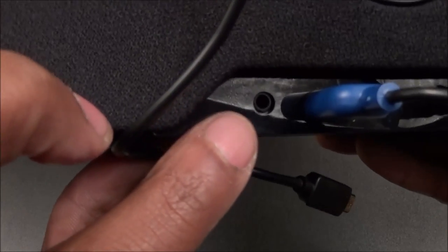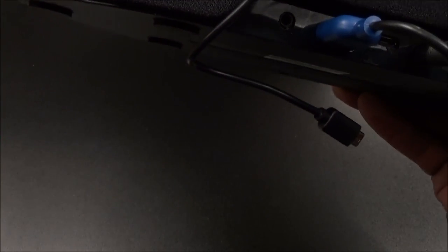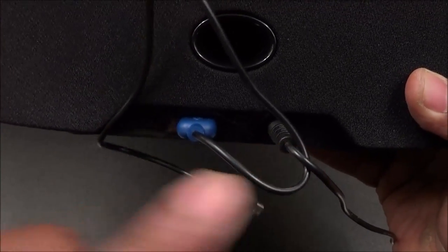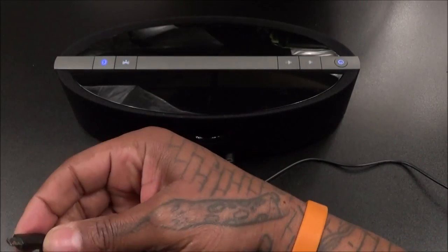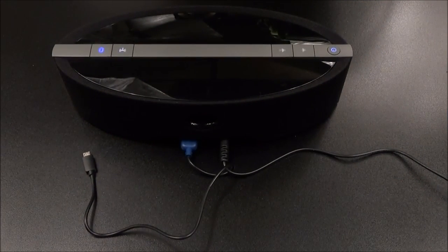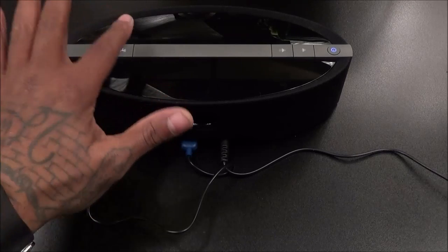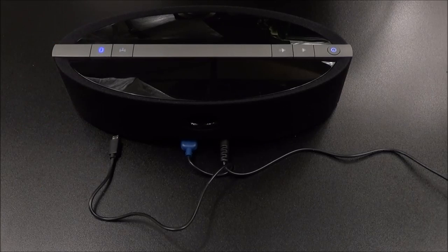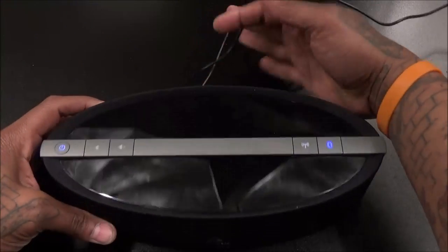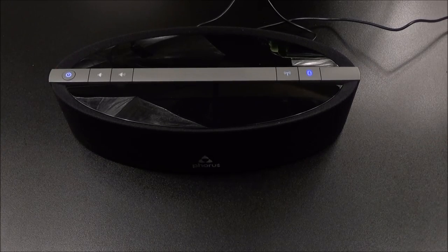Got it plugged in and paired up. Let's go over the ports on the back: there's a 3.5mm auxiliary input — so if you have a non-Bluetooth device like an old-school iPod or MP3 player you can still play your music. There's a micro-USB out so you can charge another phone or device, a micro-USB in, and the power cord. Testing the charging capability — that works, so you can definitely charge another phone or device. Pairing is simple — you can use Wi-Fi with the app or just Bluetooth.